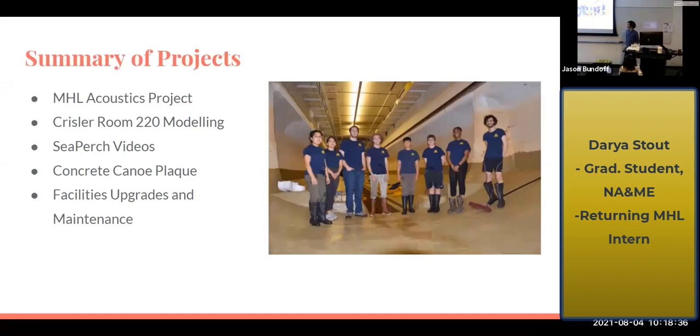The main thing I was working with was predominantly the MHL acoustics project. The MHL is becoming more and more interested in acoustics and we've been working on generating a knowledge base for us to work off of in the future. I also helped model the Chrysler Room 220 for a CFD project to look at spreading rates for COVID inside of a lecture hall.